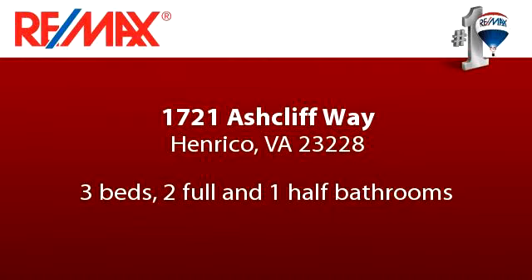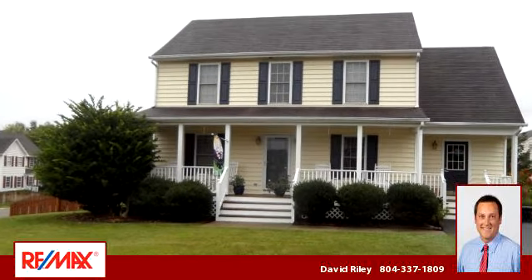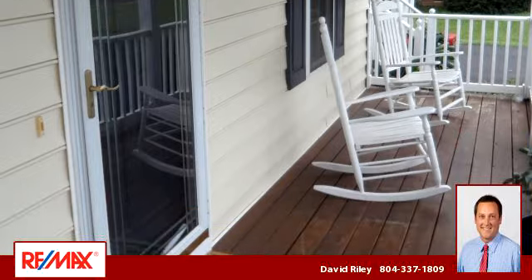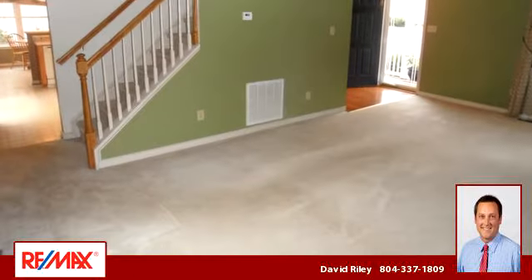You've found what you've been looking for in this lovely listing. There are three bedrooms, two bathrooms, and one half-bathroom in this spacious 1,635-square-foot listing.